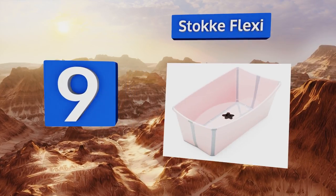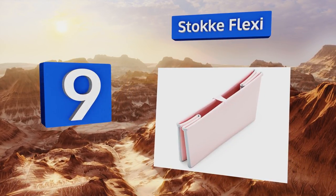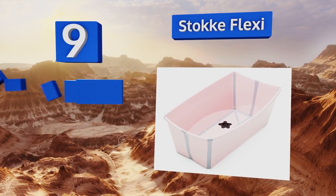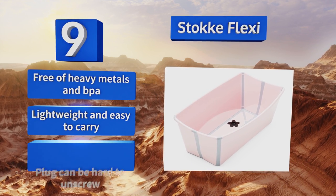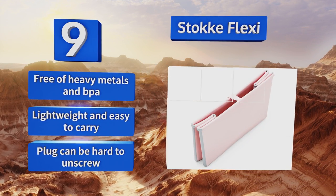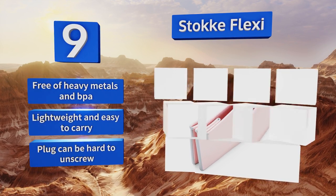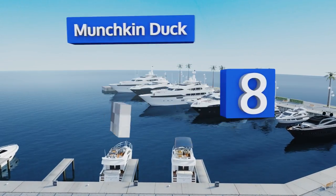At number nine, if your little one has outgrown sink varieties, check out the Stokke Flexi. It offers plenty of room for active babies to move around freely and can even hold two smaller kids to get the job done in one shot. Plus it folds up flat for simple storage. It's free of heavy metals and BPA, and is lightweight and easy to carry, but its plug can be hard to unscrew.